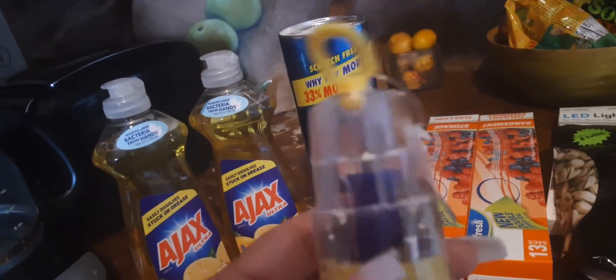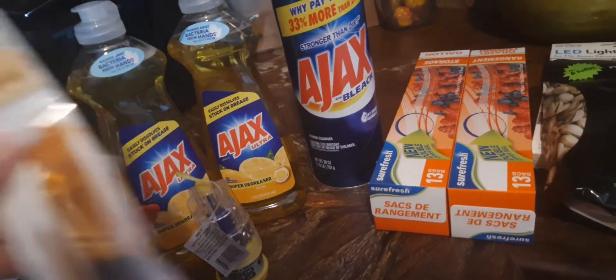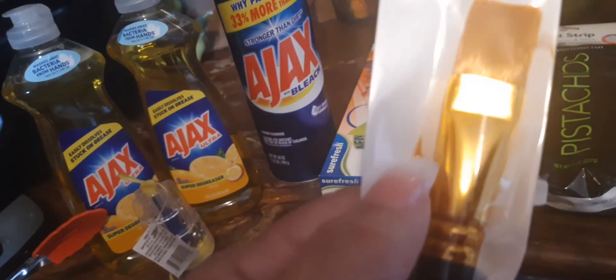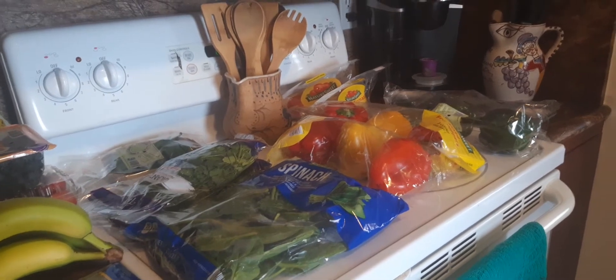I'm going to keep that screwdriver in my craft table because us crafters need it — I thought it was pretty good for a dollar. Then I picked up one of these because I was missing it. I also picked up this crafter square brush, but I really need that little tiny brush right there. And that is my haul!